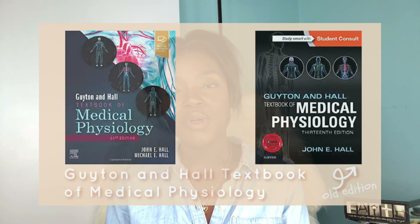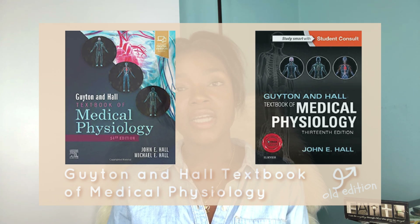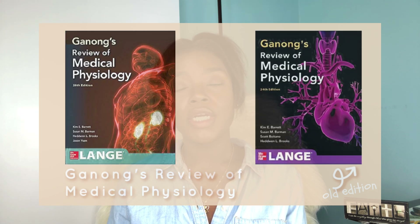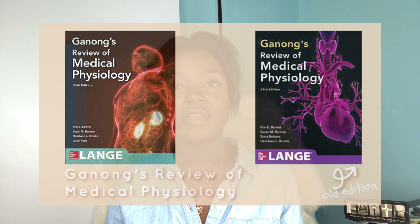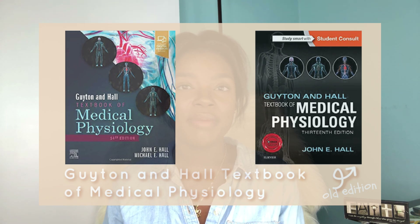For system-based courses you'll also be needing a good physiology textbook, and this applies to most if not all of them. The recommended options are either Guyton and Hall Medical Physiology or Ganong's Review of Medical Physiology — you don't have to get both, just choose one. Guyton is the most popular and most recommended by lecturers, but I personally used Ganong.